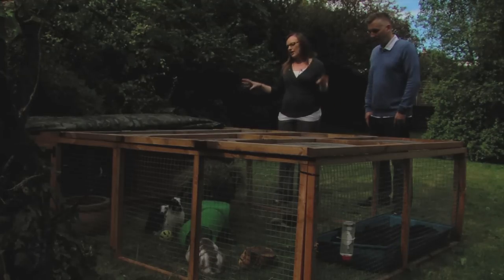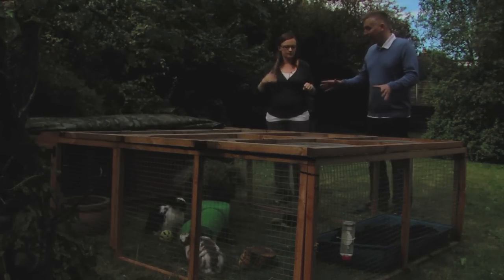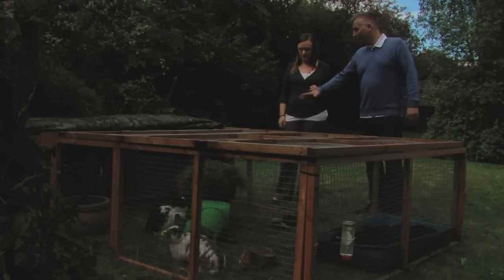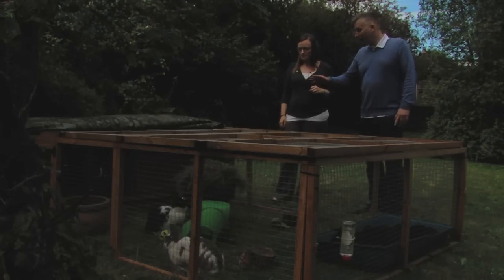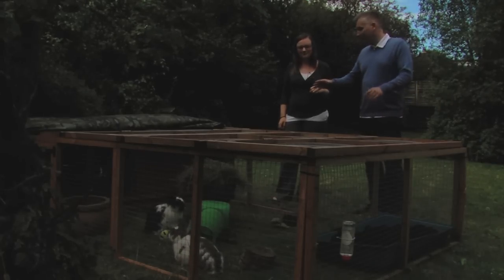We've got a lovely big hutch and run here. As you say, this is lovely — it's a big secure enclosure. The hutch and run are attached, and that's really important because it means the rabbits can come and go as they please. That suits them much better because a lot of the time they won't be active, and a lot of the time they want to be active.